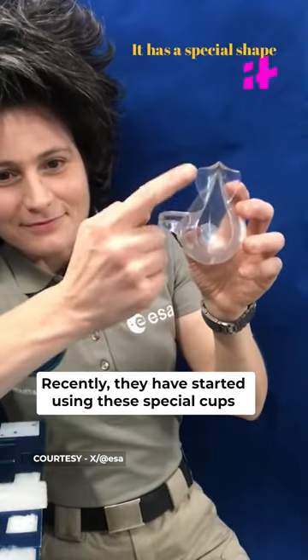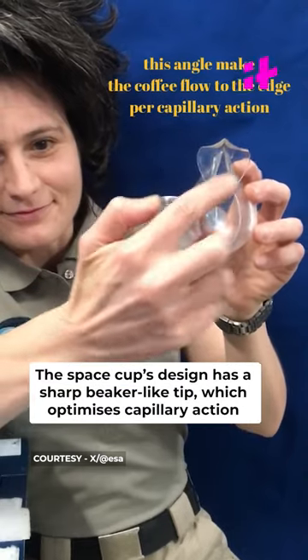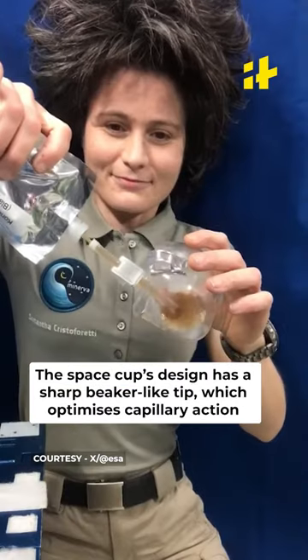However, recently they have started using these special cups. The cup's design has a sharp beaker-like tip, which optimizes capillary action.